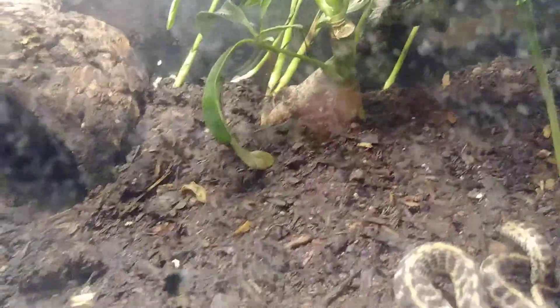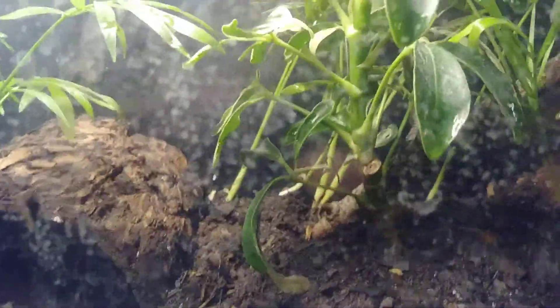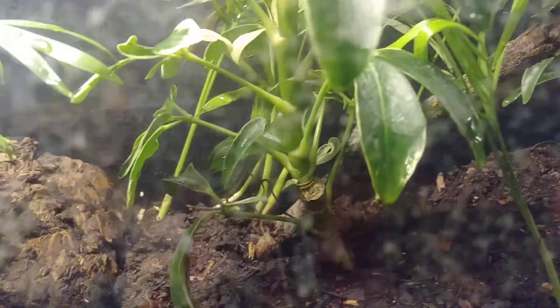You might wonder why the dirt looks so dark — I just watered all his plants. I have gotten him to eat, but there was an unfortunate happening which I'll tell you about later on. Let me put the stuff back and make sure everything is nice and tight. Moving along.